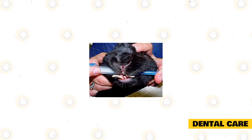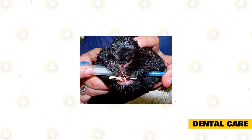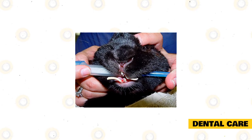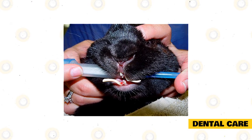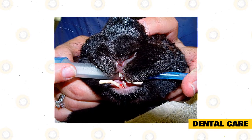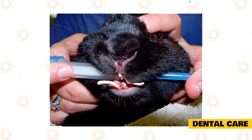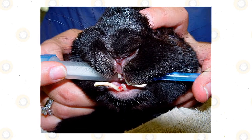A rabbit's teeth will grow throughout its life, and sometimes they can grow so long that they pierce the mouth and gums, making it too painful to eat. Make sure the rabbit's teeth don't overgrow to avoid pain and stress. Help your rabbit grind their teeth by offering hay, or use pieces of wood, baskets, or other toys and accessories to file the rabbit's teeth down.